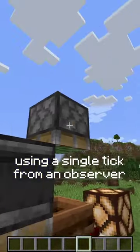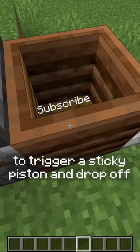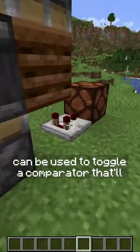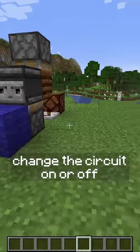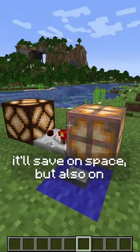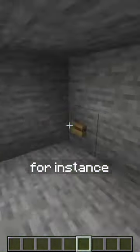Using a single tick from an observer to trigger a sticky piston and drop off its block, a composter with stuff in it can be used to toggle a comparator that'll change the circuit on or off. But now we can use a single block for that. It'll save on space, but also on time and noise.